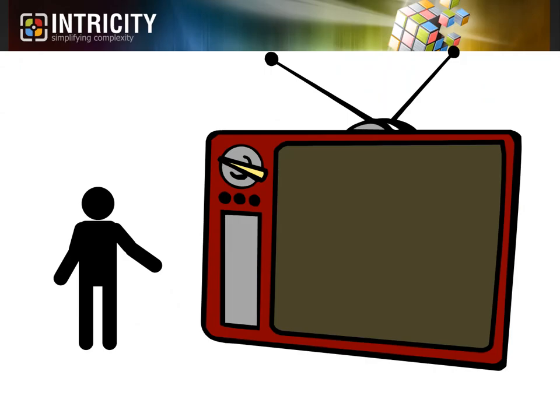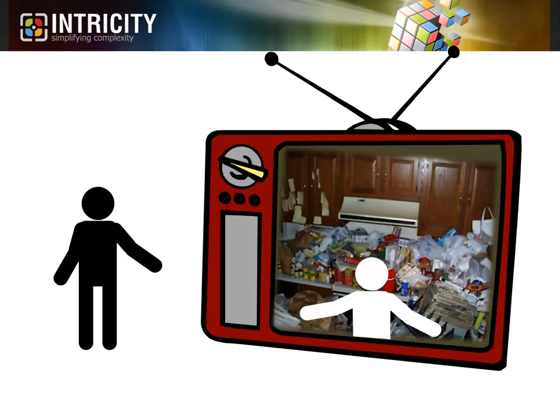Hi, I'm Jared Hillam. Have you ever seen one of those TV shows where they reveal the house of a person who hoards stuff?